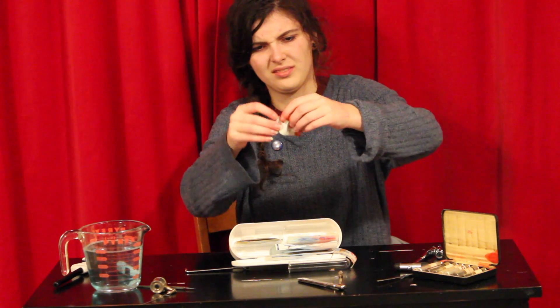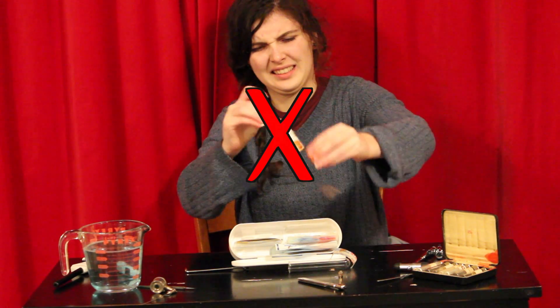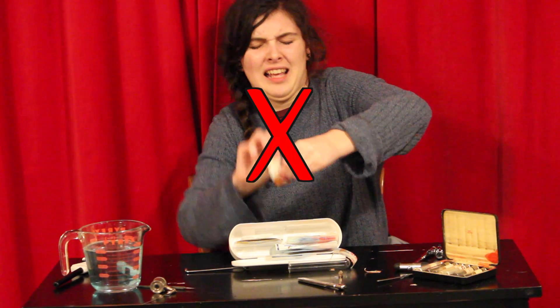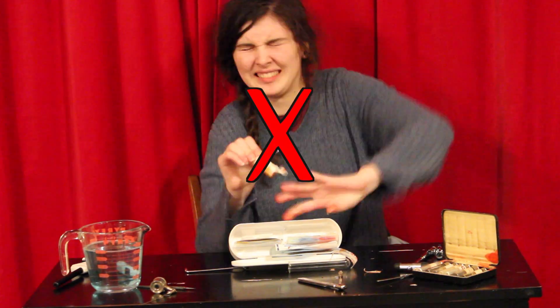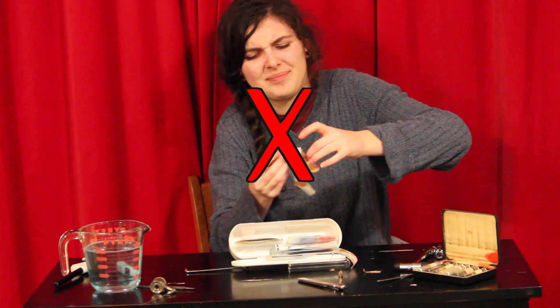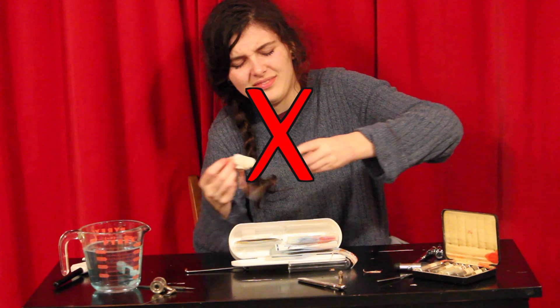Should you attempt to apply first aid yourself? Nope — that's a really bad idea. Your hand's broken, remember? You can only use one of them. That would be hard to do. You're failing right now.